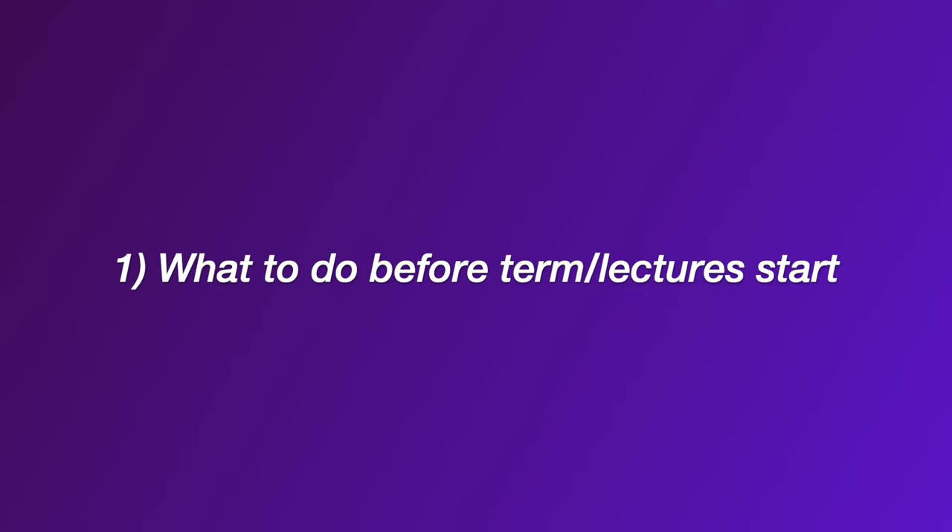I've split this video into a few different sections, so if you want to navigate around the video a bit easier, I'm going to put timestamps in the description. The first point I'm going to talk about is what you should do before your lectures even start.